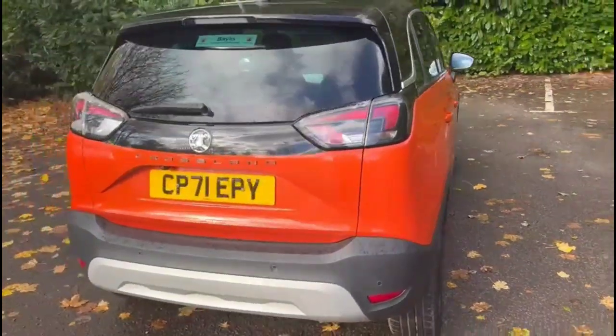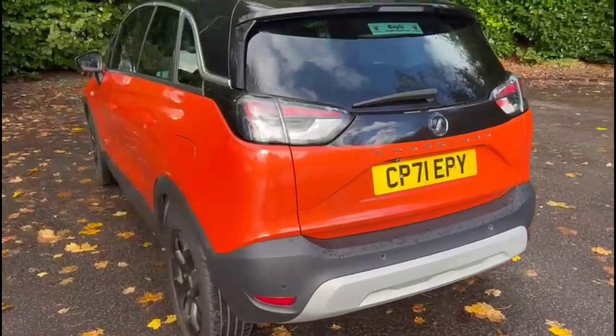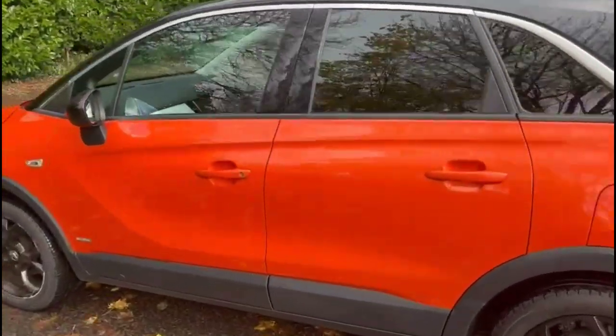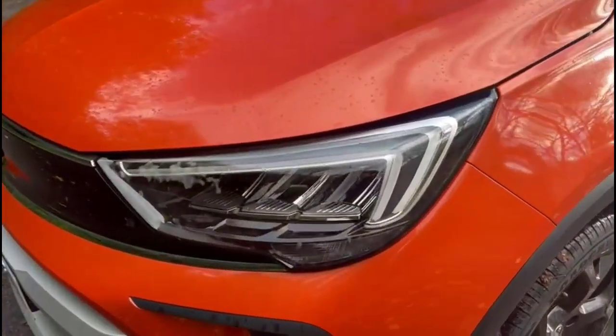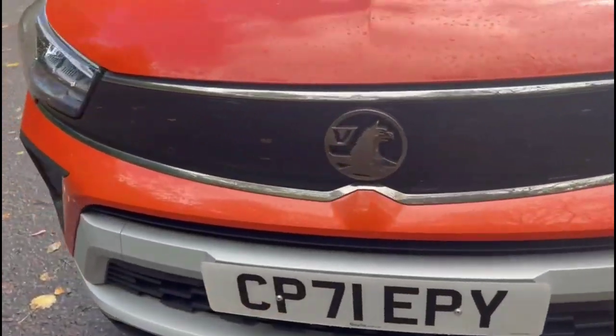It comes with many features including rear spoiler, rear tinted glass and parking sensors with reversing camera. Colour-coded door handles and contrasting black mirrors and roof, and full LED headlights.